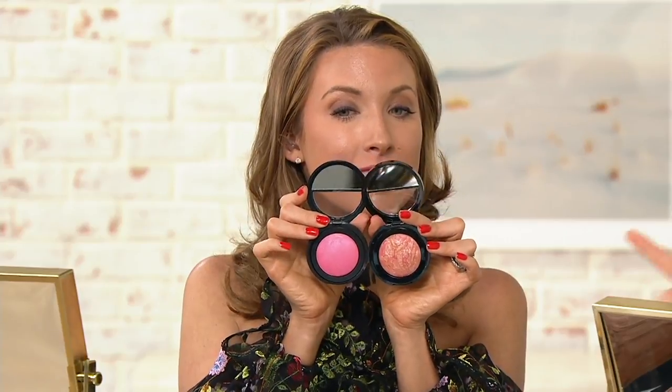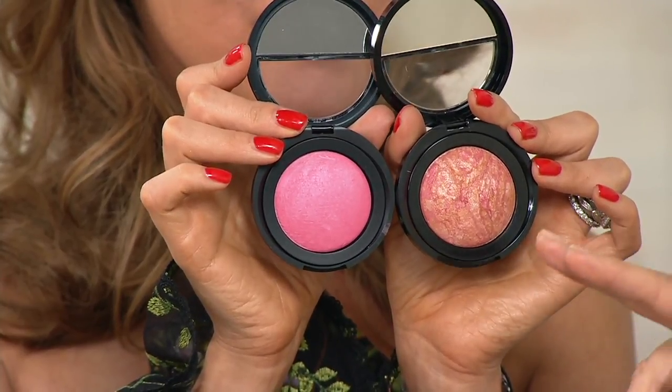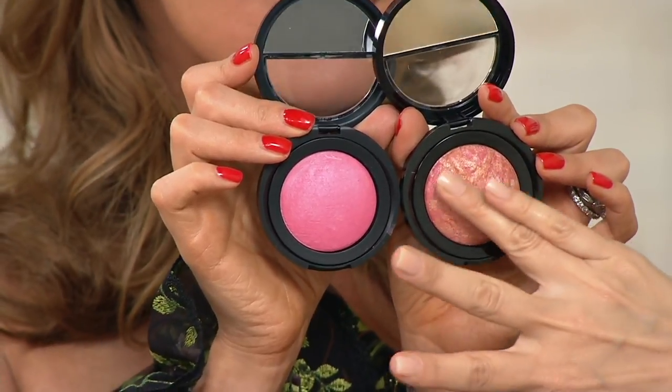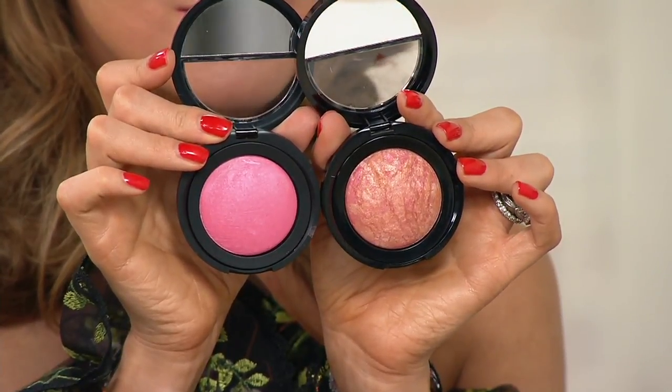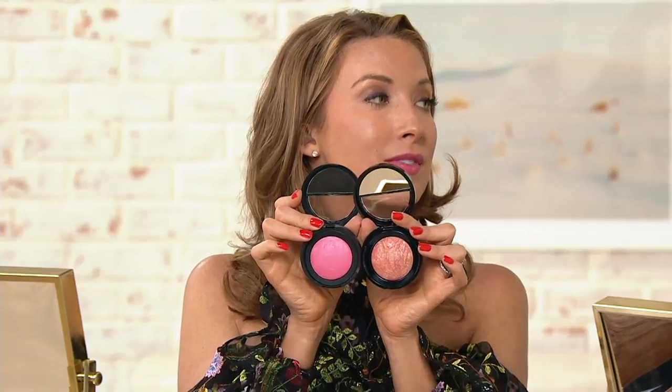Look how amazing — Laura is famous for her blushes. Laura is considered the blush authority because the way she bakes her colors, they always look like they emanate from the skin. They start their lives as creams and are baked down to the most beautiful, rich, dense pigment. Blush should make you look healthy, youthful, and give you a little bit of a lift.